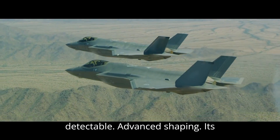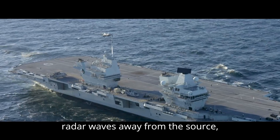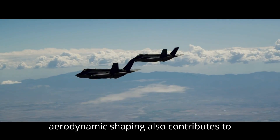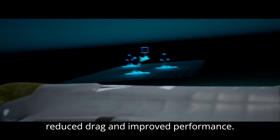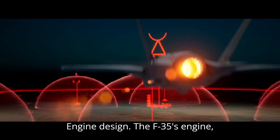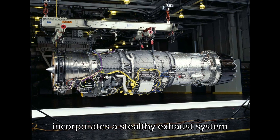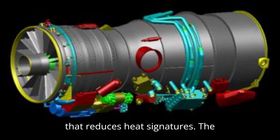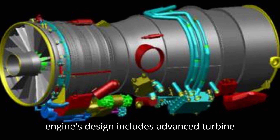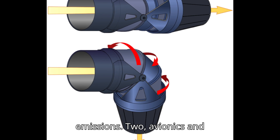Advanced shaping: its angular fuselage and wing design deflect radar waves away from the source, enhancing stealth capabilities. The aerodynamic shaping also contributes to reduced drag and improved performance. The F-35's engine, the Pratt & Whitney F135, incorporates a stealthy exhaust system that reduces heat signatures. The engine's design includes advanced turbine blades and cooling techniques to maintain high performance while minimizing thermal emissions.